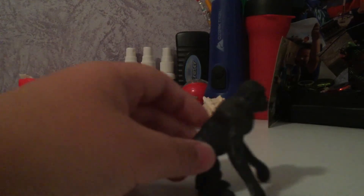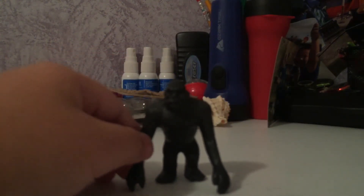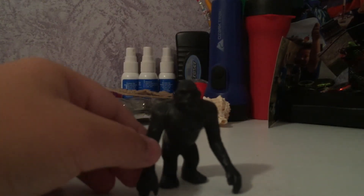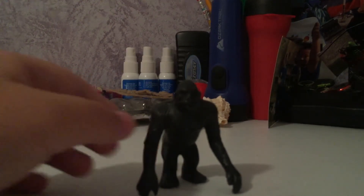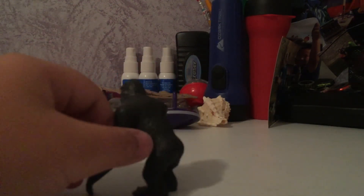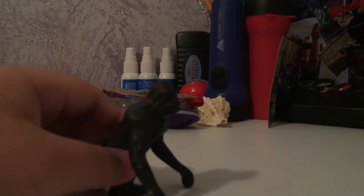Next we have Gorilla and — well, Orilla. If you're wondering what a gorilla is doing in a Godzilla toy collection — this is supposed to be King Kong. I don't have an actual King Kong figure, so I'm just going to use the gorilla as King Kong.